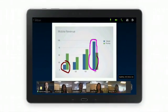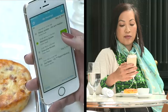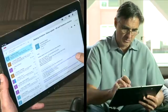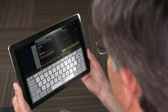WebEx on mobile devices delivers the same comprehensive experience you're used to on your desktop. Join meetings quickly from the app by clicking on an email link or from your calendar. View who is in the meeting and chat with them.